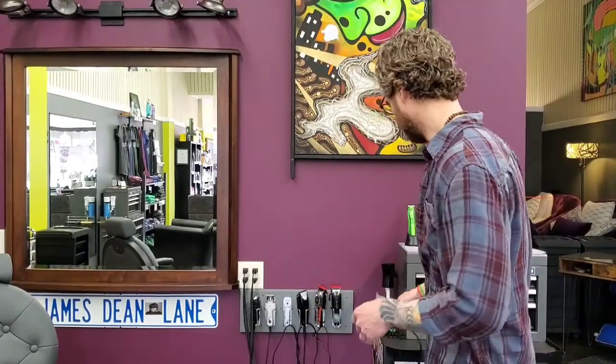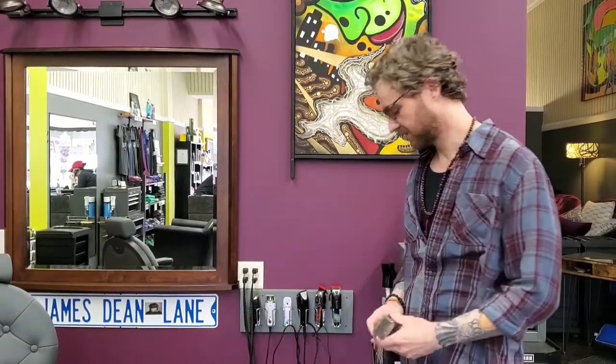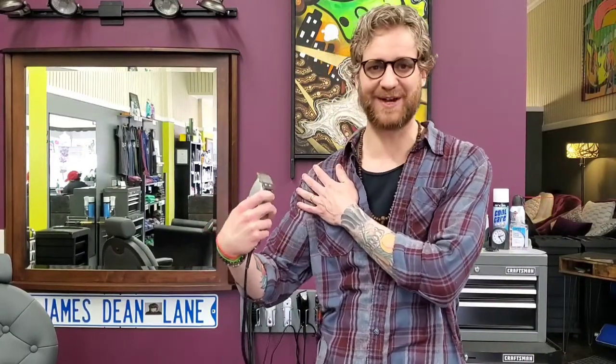This is an Andis Master. Let's talk about the motor — it's a magnetic motor. The magnet is basically pushing the middle bar back and forth. This clipper is, I would say, the most powerful adjustable blade clipper in the world. It runs at 14,000 SPMs — that's basically double most of the clippers out there right now. Just by holding this thing it kind of wants to rattle out of your hand — you can really feel the power in an Andis Master.